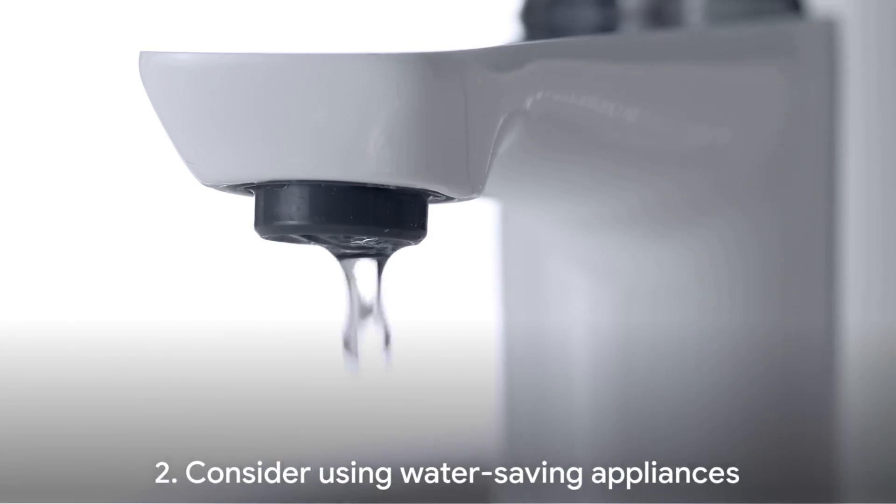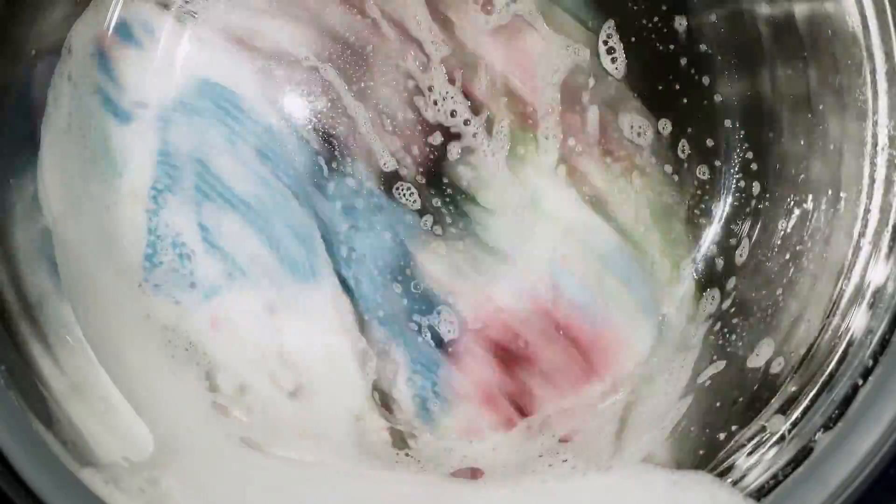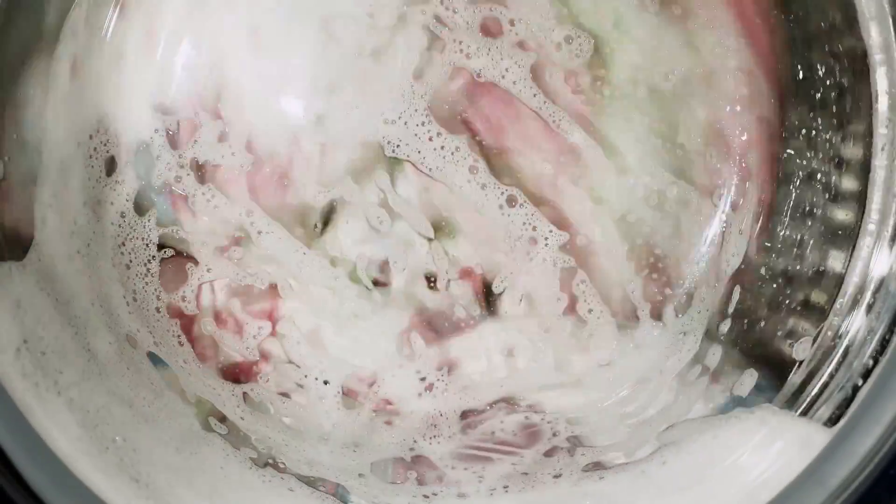Moving on to tip number two: consider using water-saving appliances. These are not as fancy as they sound. We're talking about dishwashers and washing machines that are designed to use less water. They're efficient and they can help you save a significant amount of water in the long run.